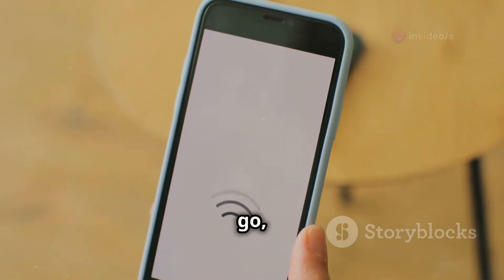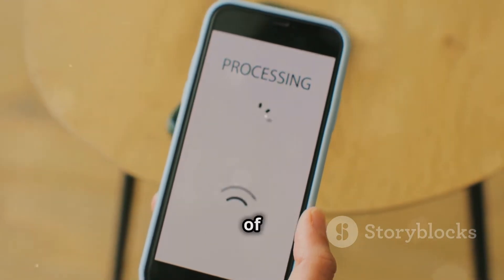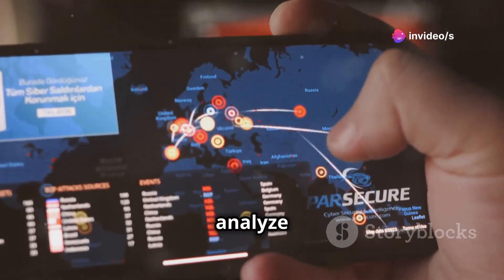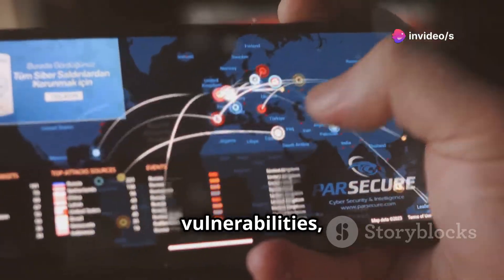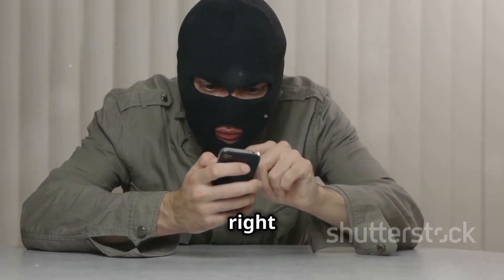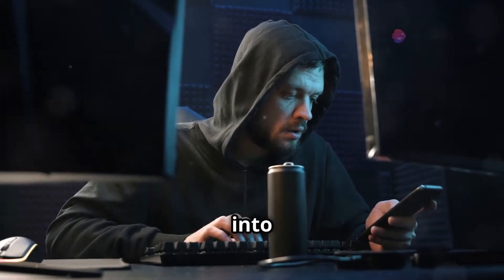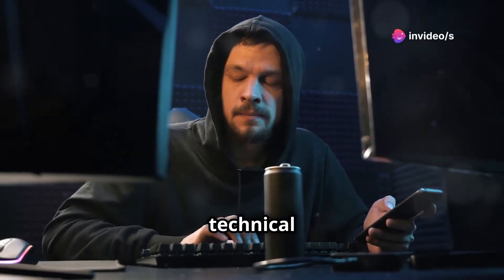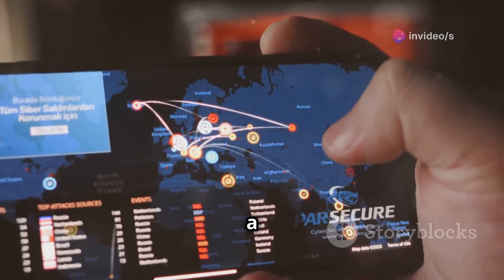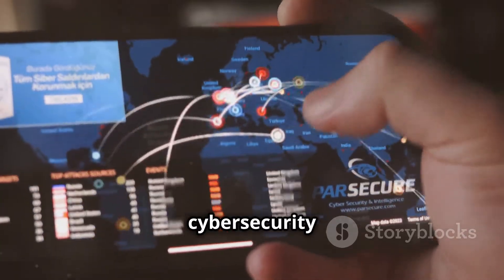Just imagine you're on the go and you want to test the security of a Wi-Fi network — ethically, of course. With NetHunter, you have a suite of tools at your fingertips to analyze traffic, identify vulnerabilities, and even attempt to gain access. It's like having a portable hacking arsenal right in your pocket. If you're ready to dive deep into the world of ethical hacking, check out Kali NetHunter — it's a game-changer for mobile penetration testing.